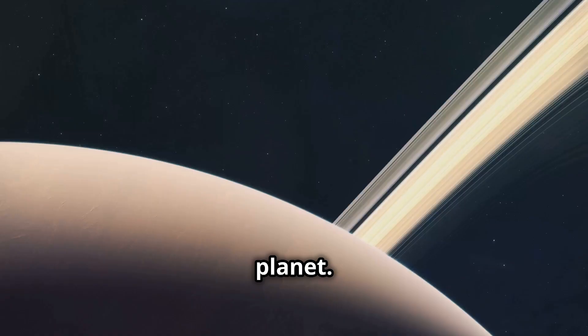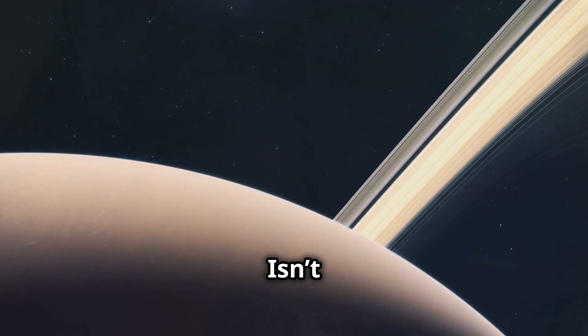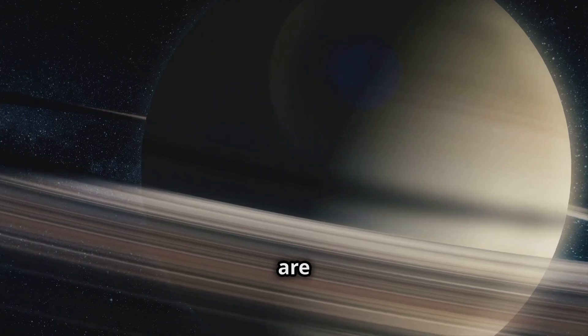Next is Saturn, the sixth planet. Saturn is famous for its amazing rings made of ice and rock. Isn't it beautiful? My rings are my crown. Aren't they dazzling?